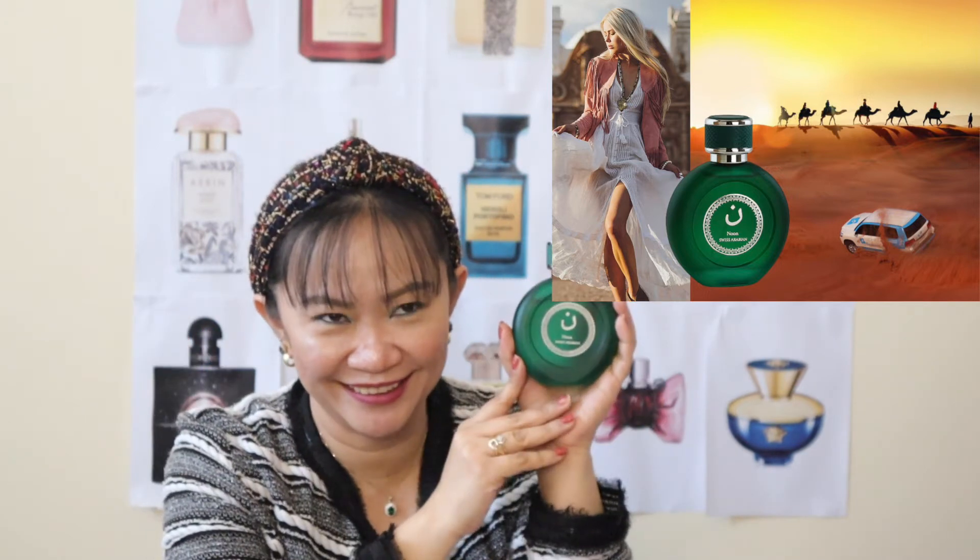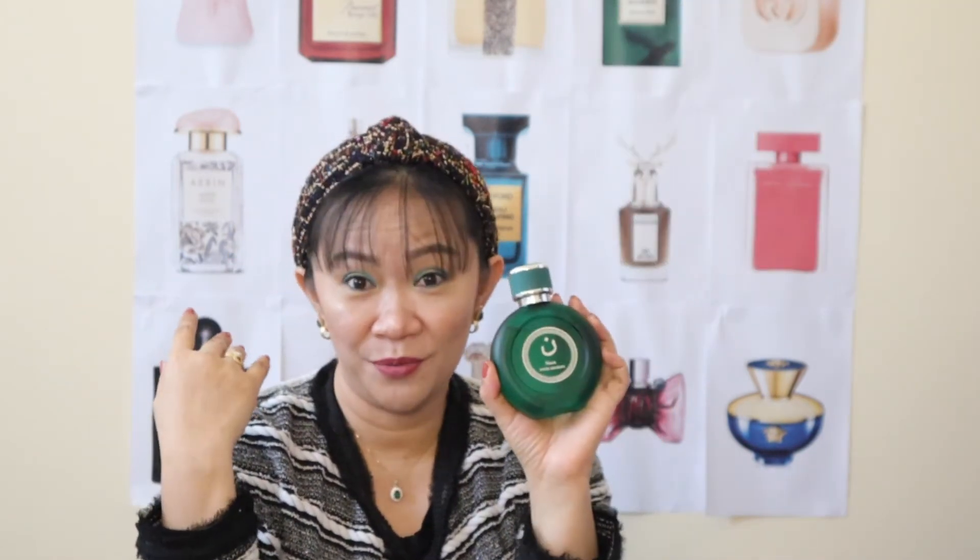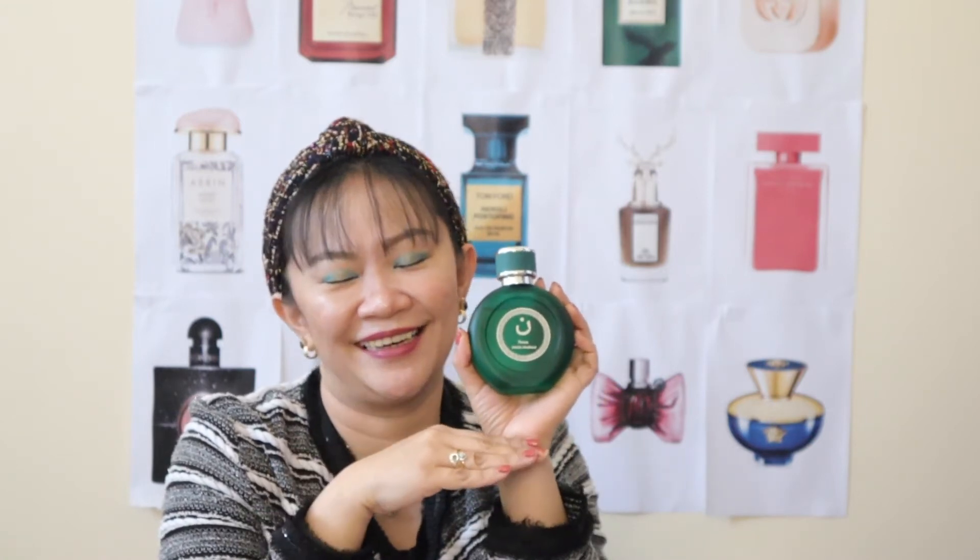I wear Noon when I go to sleep — it's so comfortable. I imagine myself wearing a white flowing dress and visiting the famous desert safari here in UAE. Just like in a photoshoot or pictorial in the desert, I will stand out in my white OOTD wearing this Noon perfume, which is a very woody, floral, musky scent for a cold winter daytime or early evening. It'll be fantastic for sure — Noon from Swiss Arabian.